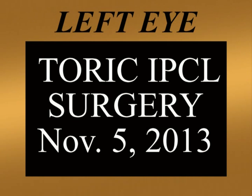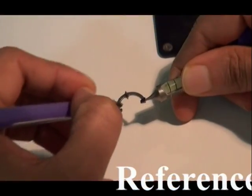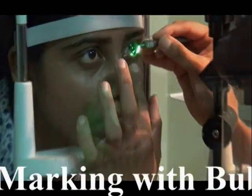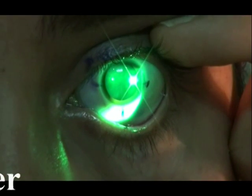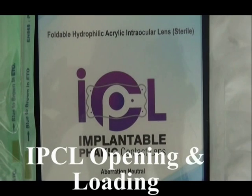The left eye surgery was done a day later. This is the reference marking on the slit lamp, and the axis was again remarked under the operating microscope. The IPCL is first filled with BSS and viscoelastic, that is HPMC.